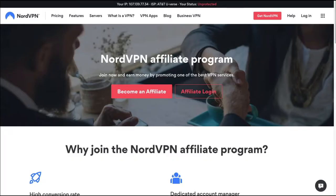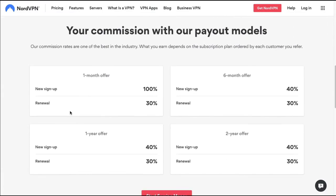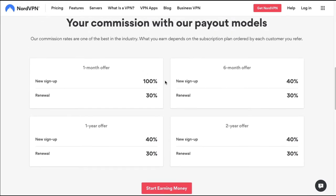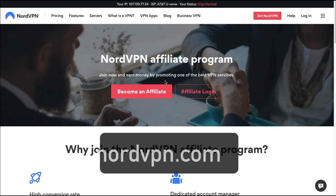With the NordVPN affiliate program, they have some different commission rates. For the one-month offer, you get 100% of the commission and 30% on renewal. For the six-month offer, you get 40% for a signup and 30% for renewal. The one-year offer is 40% for signup and 30% for renewal, and the two-year offer is 40% with 30% on renewal. There are multiple ways to earn commissions depending on what your referral chooses. These are great commissions from a really good company, and you can find them at nordvpn.com.